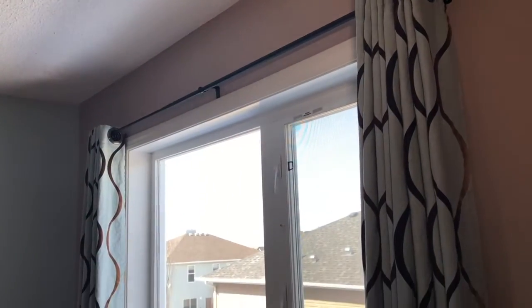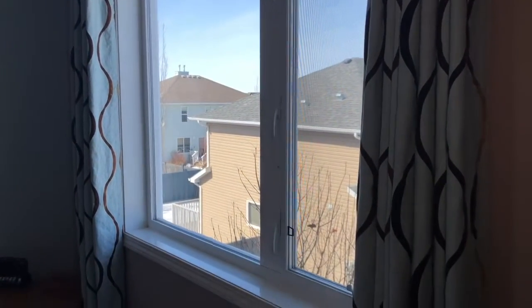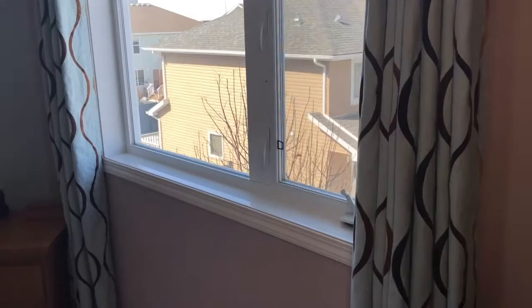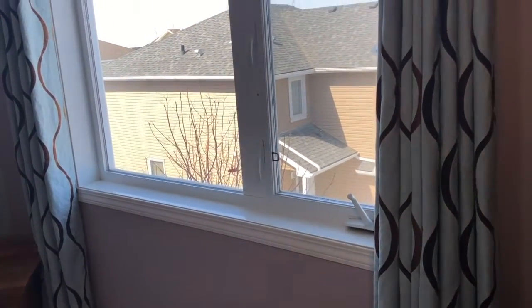Here we have a fixed window and a casement window in one frame. Having a non-opening window combined with a window that does open is a common arrangement. Your budget and the rough opening size will determine the window's design. This casement window is a superior style.